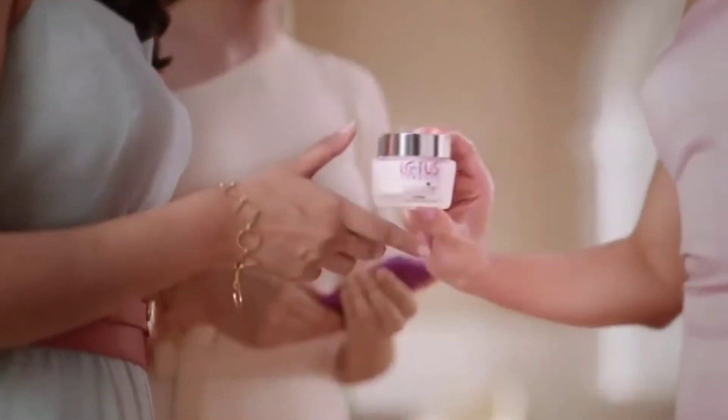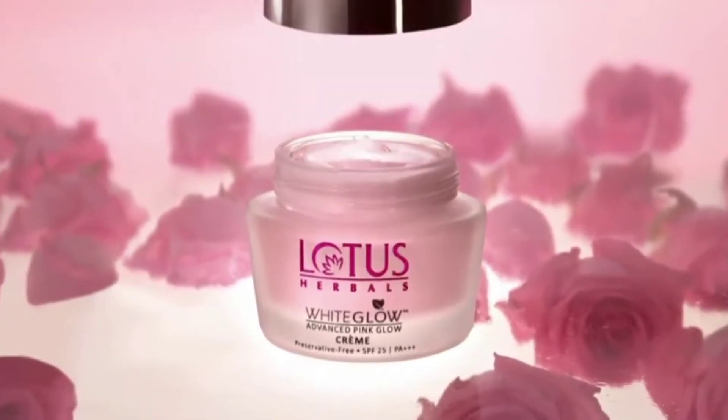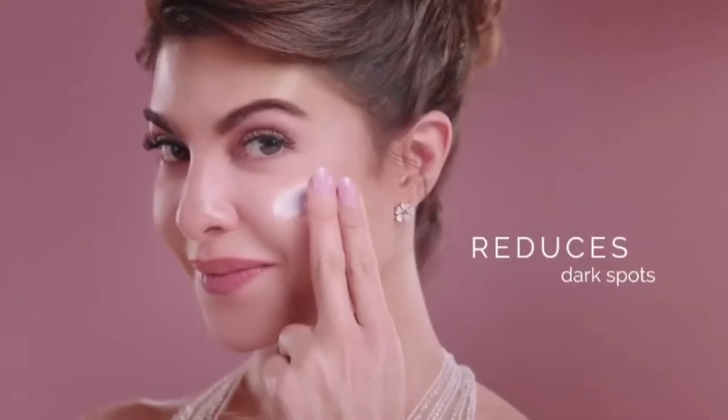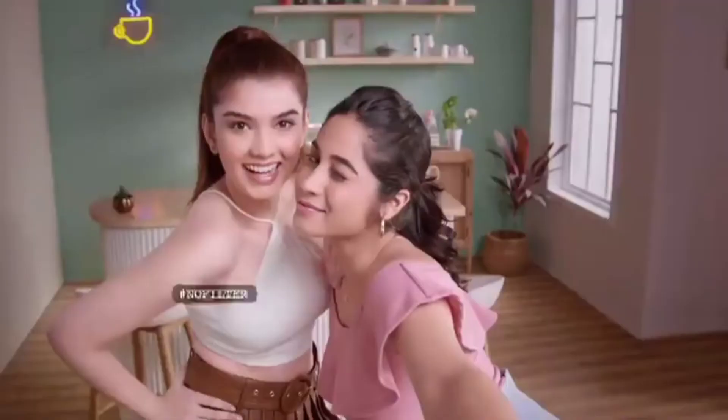We need to add a glow filter. Why do you want to add a filter? Why not add a natural glow? Lotus White Glow Advanced Pink Glow Creme with the Exotic Bulgarian Rose Extract, which reduces dark spots and gives a natural pink glow.